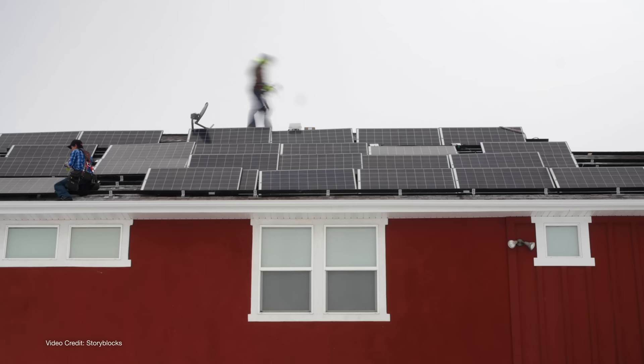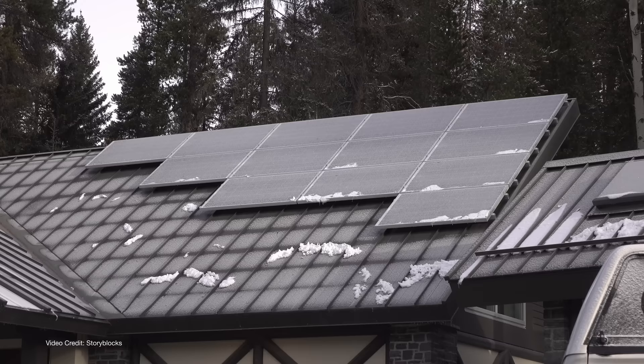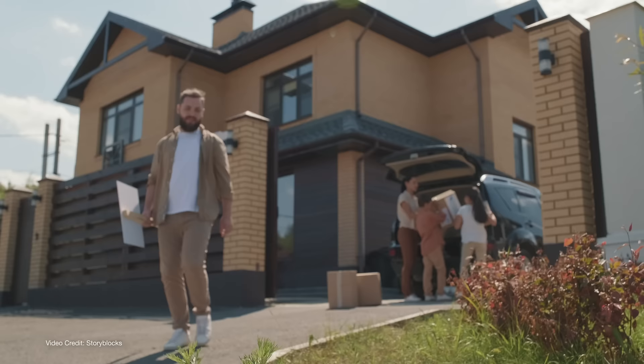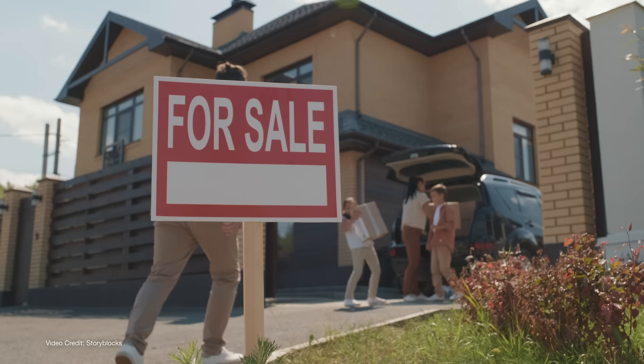Depending on where you live, this usually means that if you want to sell your home and the solar lease is still in effect, you're faced with one of three choices. You either have to break your solar lease or PPA and have the solar company come out and remove the panels from your roof prior to sale, which usually means you would have to pay out of pocket to have them removed. Or you have to buy out the solar lease or PPA with a cash sum prior to the sale of your home. Yes, you can then recoup the costs of doing so when you sell your home, but obviously that will eat into your profits.